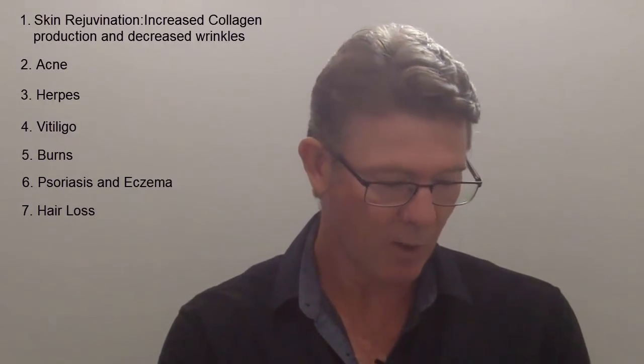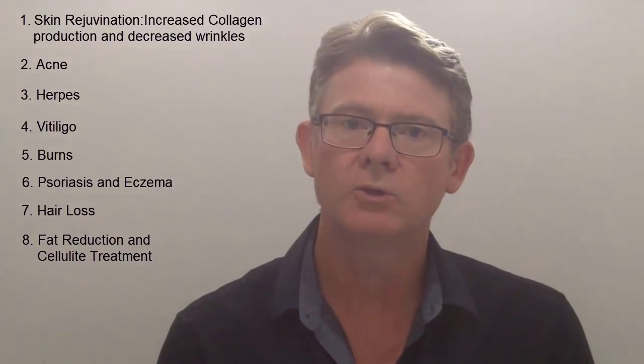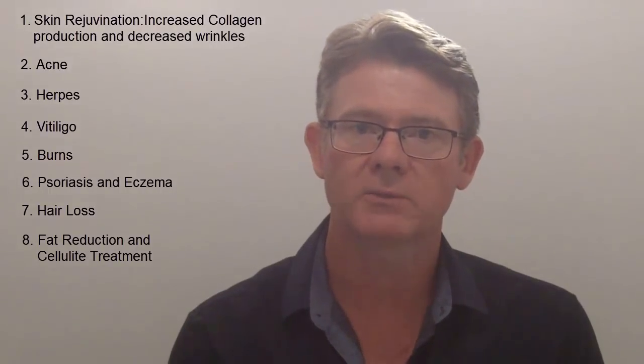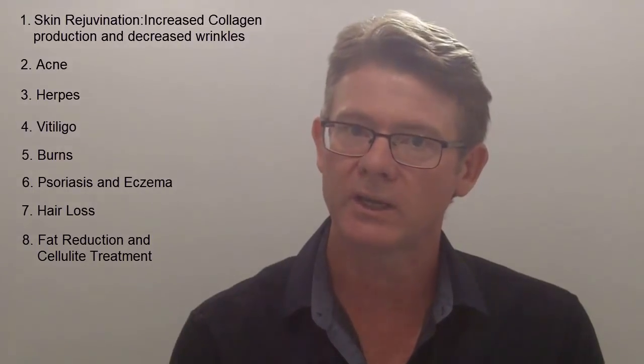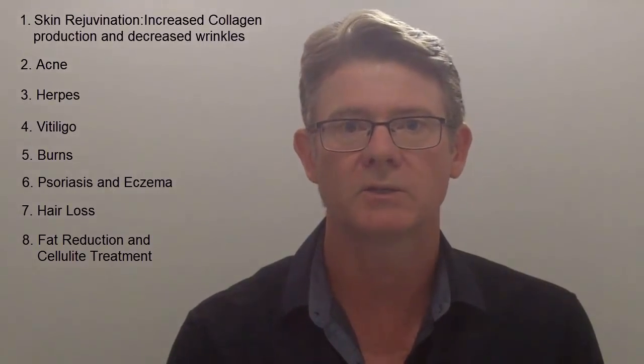Other aspects a little bit later in this chapter are fat reduction and cellulite treatment. That's another huge cosmetic area. They don't have all the specific mechanisms sorted out as to how it works, but they do know it improves it. The trick with cellulite is that it needs to be generally used on an ongoing basis, or the cellulite tends to return.